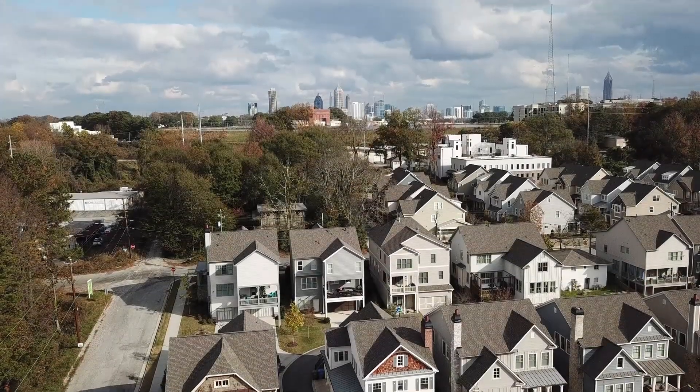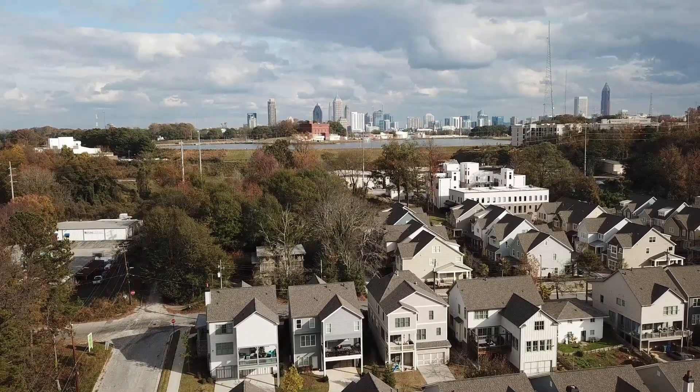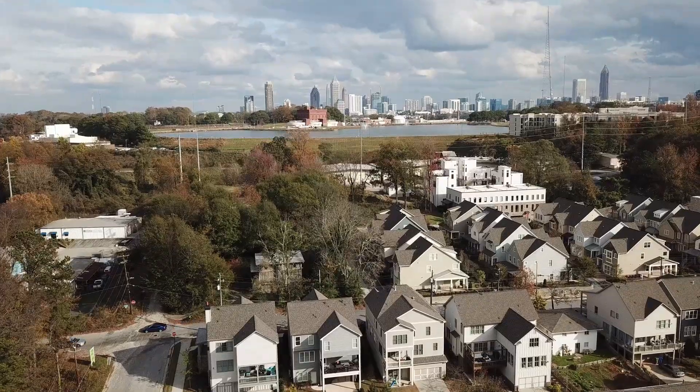Tax assessors are using drones as an alternative to on-site inspections. Aerial drones allow for increased inspections because they can cover more ground from the air.